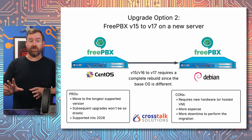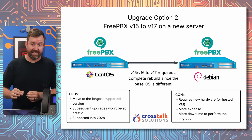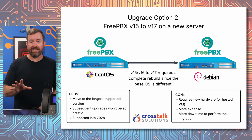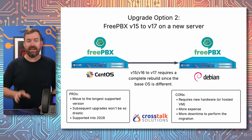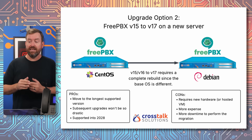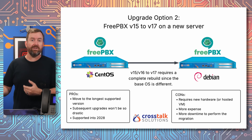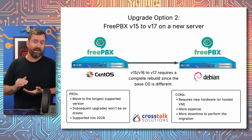The other option is to jump to FreePBX 17, which is the latest and greatest fully supported version of FreePBX. Both FreePBX 17 and the base operating system are going to be supported well into 2028. And once you're on FreePBX 17, subsequent upgrades won't require a complete rebuild of the server, since you're not completely changing the underlying operating system.